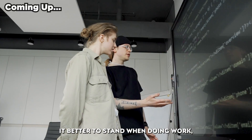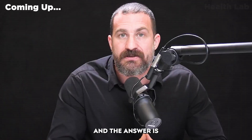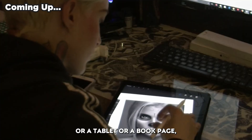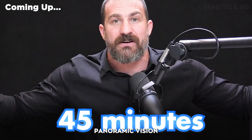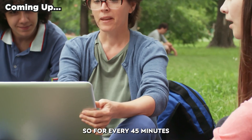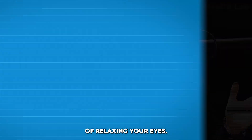Is it better to sit or is it better to stand when doing work, at least as it relates to focus and productivity? For every 45 minutes in which you are focusing on something like a phone, tablet, or book page, you want to get into panoramic vision for at least five minutes. The way I suggest doing this is to take a walk, ideally outside. For every 45 minutes or so, try and get five minutes of relaxing your eyes.